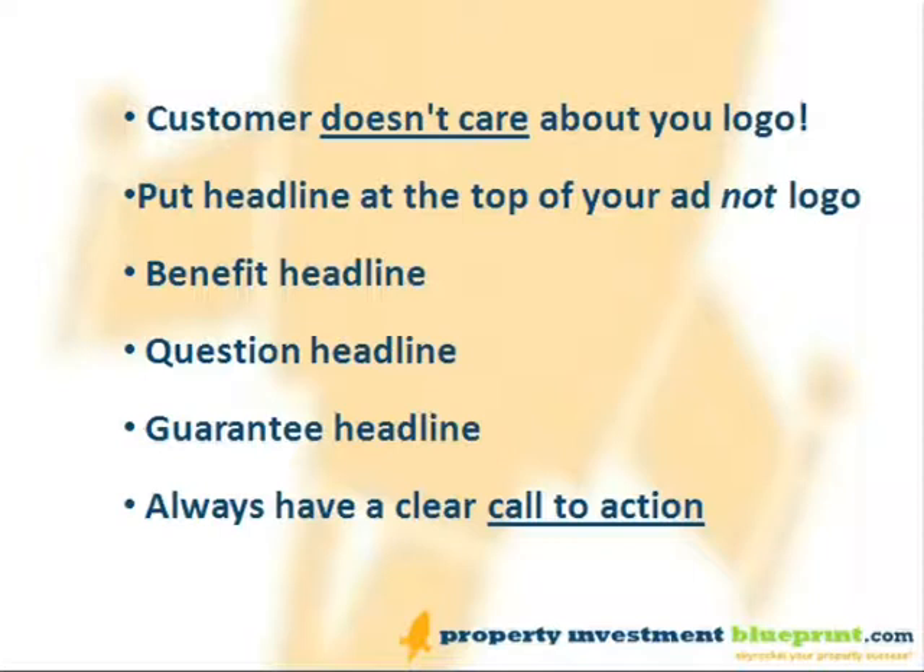Here are a few marketing basics that should save you making expensive mistakes. The usual temptation is to put your logo at the top of an ad or leaflet, but your customer doesn't care about your logo — they care just about what you can do for them. Put your headline at the top. Headlines should grab your prospect's attention by speaking to their individual situation. There are several different types of marketing headline, and here are a few of the most popular.